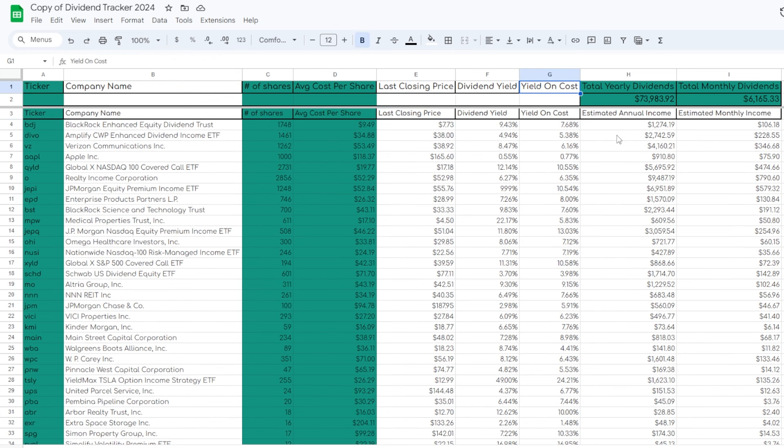My goal as of right now for this portfolio is to get the total monthly dividend income around $7,200 per month and then keep growing the portfolio from there until it hits $100,000 per year in dividends. In this video specifically, we're going to go through my actual long-term portfolio and I'm going to share my top five favorite positions, whether stocks or ETFs, and we're going to dig a little bit into each of them.